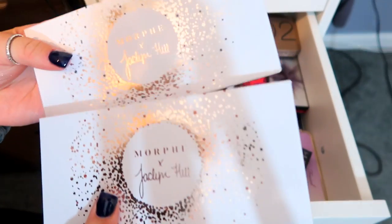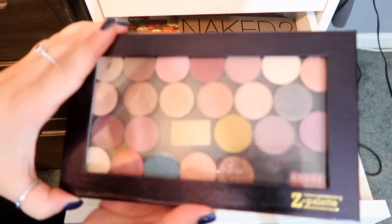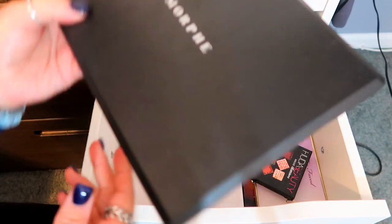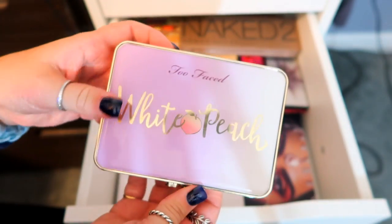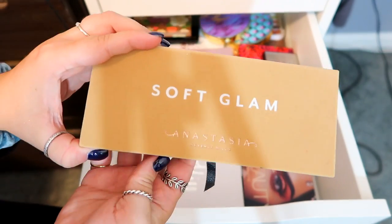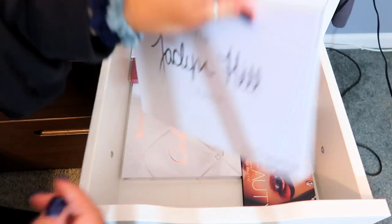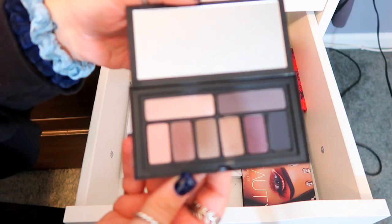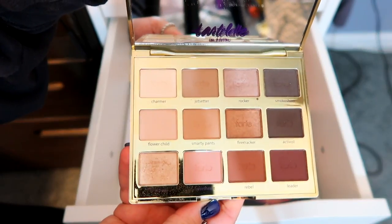This is my palette drawer — one of my favorites. I have the Morphe x Jacqueline Hill palettes: Ring the Alarm and Dark Magic. A Z palette holding mostly ColourPop pans. Another empty ColourPop palette carrying overflow pans. A Morphe palette, a Huda Beauty palette — the one in the middle I liked a lot — the White Peach palette from Too Faced, the Naked palette, Naked 2, Naked 3, the Soft Glam palette from Anastasia Beverly Hills, and the Modern Renaissance palette from Anastasia Beverly Hills.